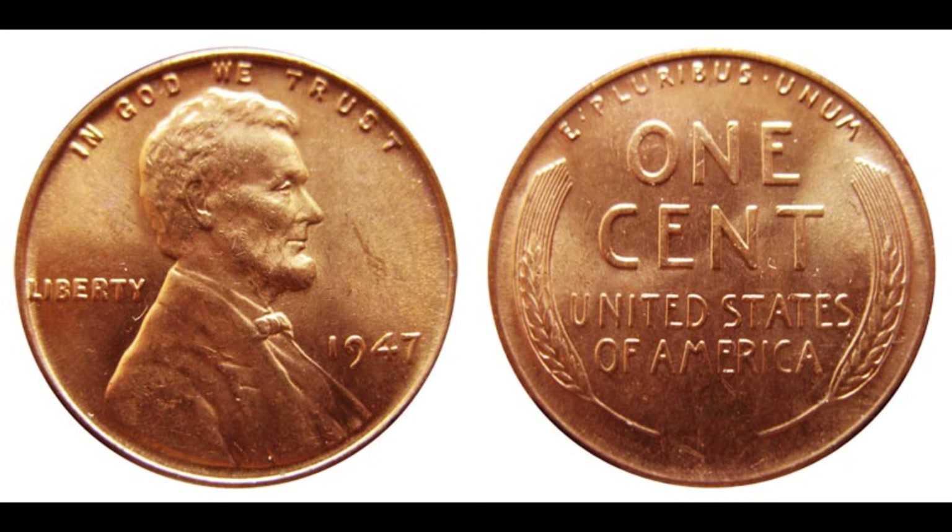Today we have something truly special to delve into — the 1947 Abraham Lincoln one-cent penny coin. Before we dive into the value, let's take a moment to appreciate the rich history behind this iconic coin. The 1947 Abraham Lincoln one-cent penny was minted during a period of post-war prosperity in the United States. It features the profile of President Abraham Lincoln on the obverse, and the classic Wheat Ears design on the reverse. These pennies were struck in massive quantities by the United States Mint, making them relatively common in circulation at the time.